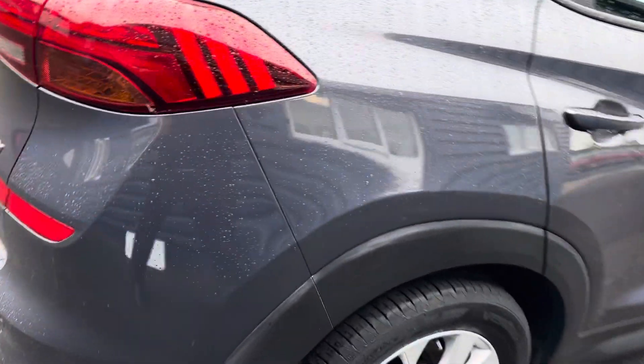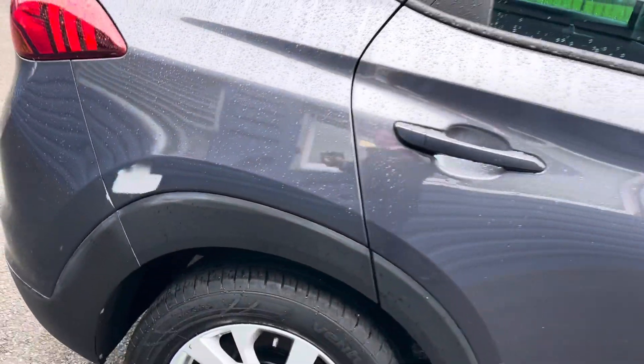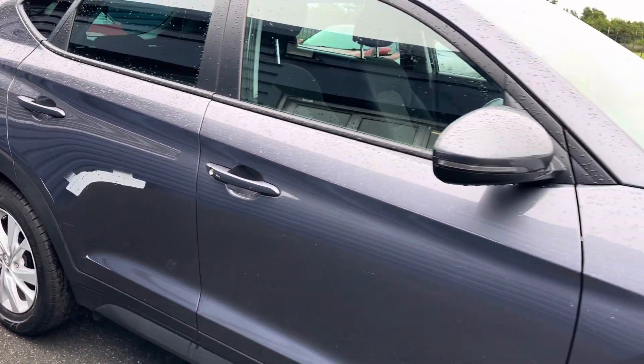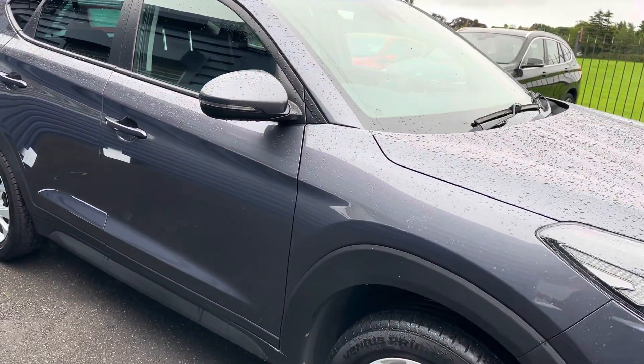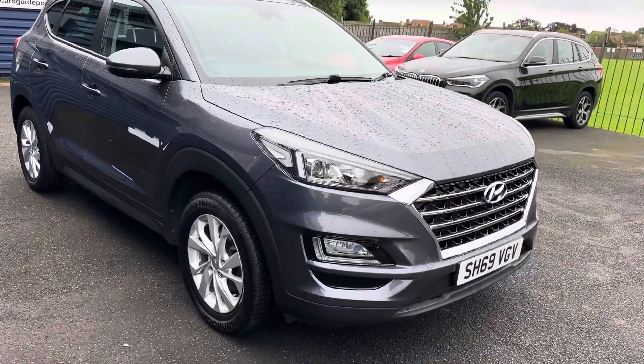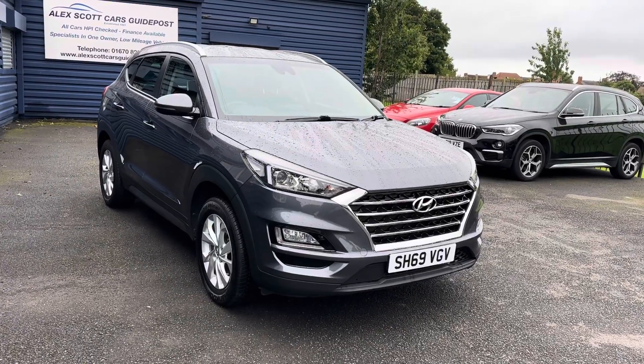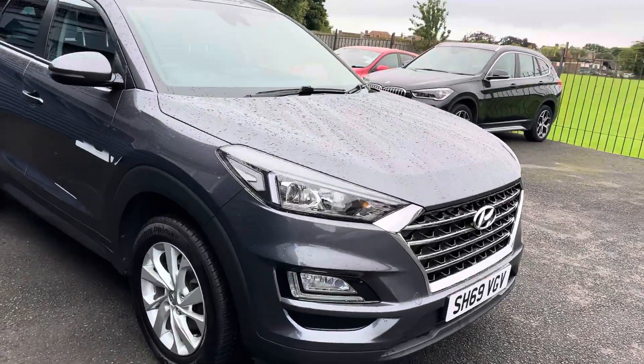It comes with your SAT NAV, Bluetooth, dual climate control, reverse camera, electric folding wind mirrors, cruise control, lane warning, and auto lights. So it really does have a very high spec on the vehicle, which is great — everything you need in a car, you've got.